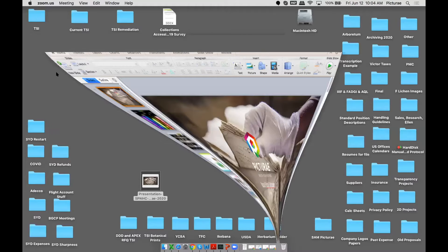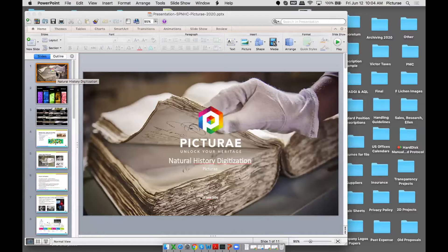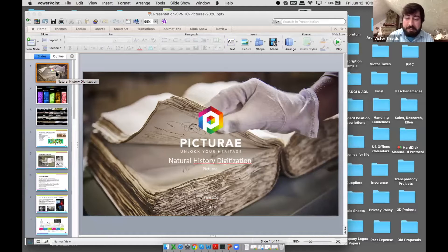I wanted to introduce myself and have Peter introduce himself as well. My name is Victor Shields and I'm a digitization project manager with Victor Inc. I'm usually stationed in Washington DC where I work alongside the Smithsonian, where we digitize part of their herbarium collection.